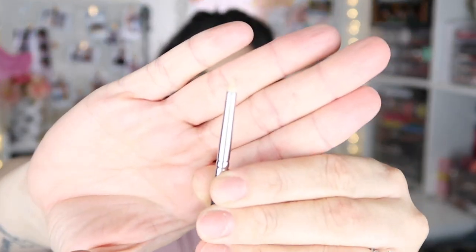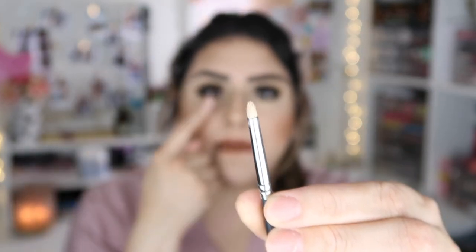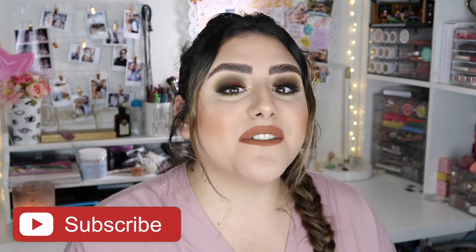The last brush is the Morphe M515 — it's a tiny pencil brush that I use for placing pigment in my inner corner. It's super tiny but the perfect size to place whatever shade you want in the inner corner. If you do pick up any of the products I mentioned, please let me know how you like them. That's it for today's video — I hope you enjoyed it. Don't forget to give it a thumbs up, subscribe, and hit the notification button. All products are linked in the description box. See you in my next one!